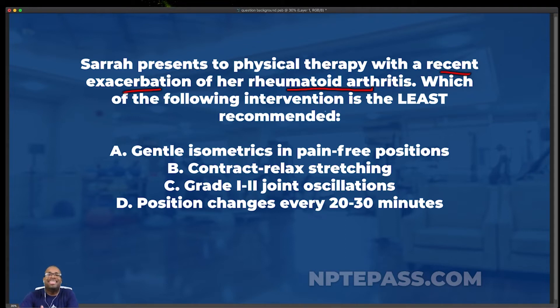The question asks which intervention is the least recommended. A common mistake people make is missing the word 'least' — they get excited, look at the answer choices, and pick something that would be most recommended because we're used to thinking in a positive light. One of my strategies: after I select an answer, I always go back and confirm I selected the one that is least recommended.